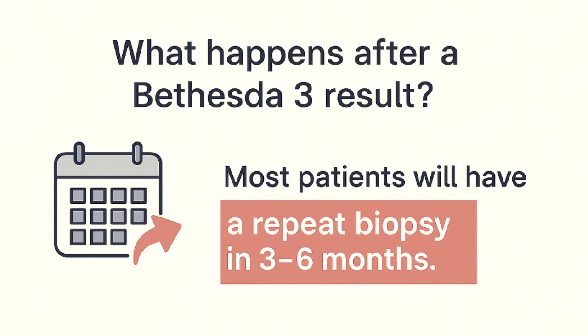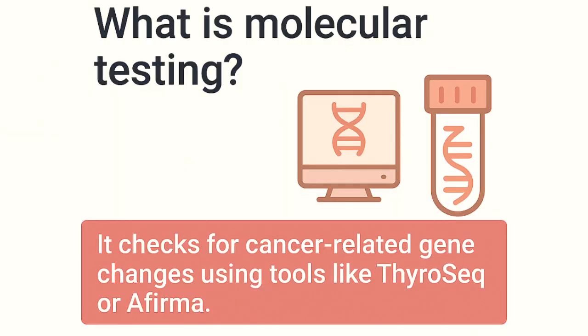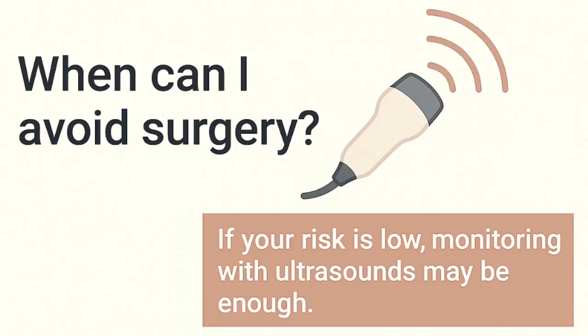So what happens next after a Bethesda 3 result? In most cases, the first step is a repeat biopsy in 3-6 months — a second sample may provide more clarity. Your doctor might also recommend molecular testing, using tools like ThyroSeq or AFIRMA. These tests look for genetic changes that help predict the likelihood of cancer.